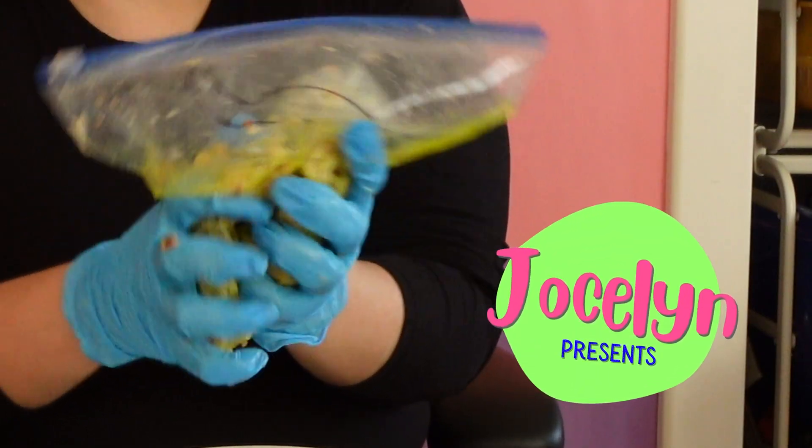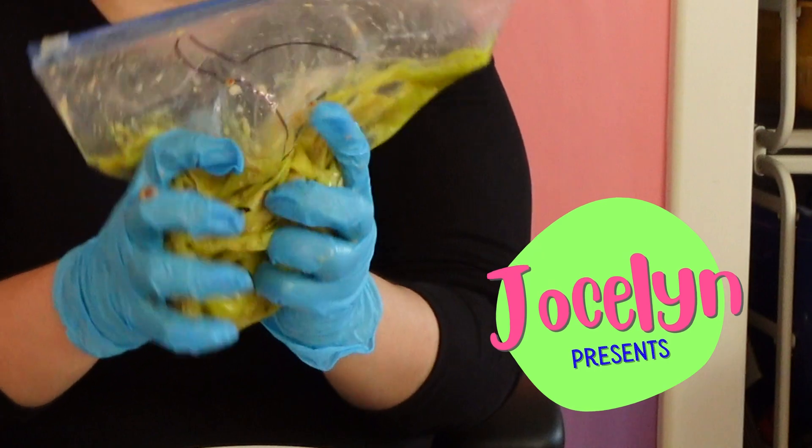Welcome to Jocelyn Presents. It's Jocelyn — that's me! Hello scientists, Jocelyn here. Welcome back.